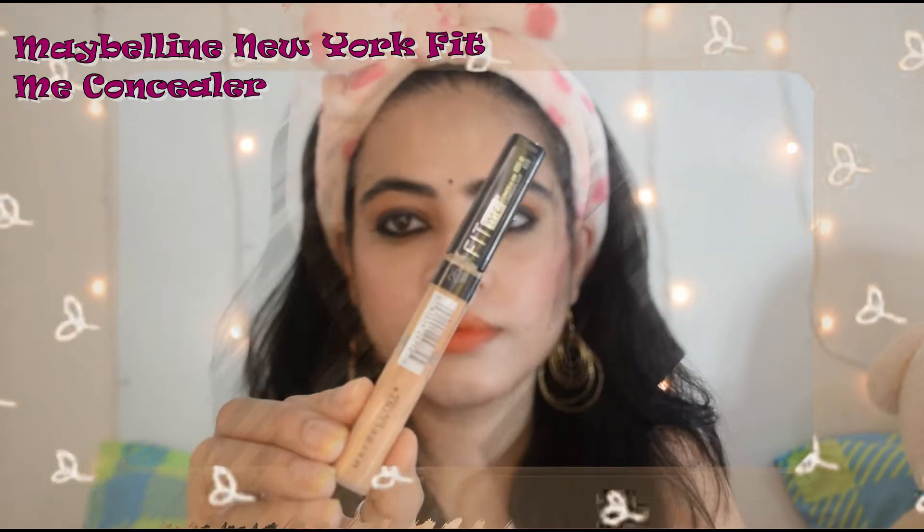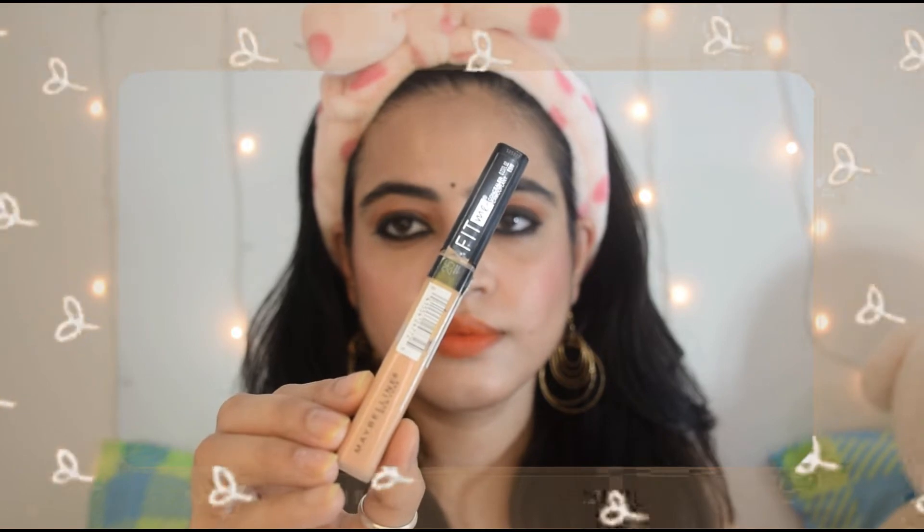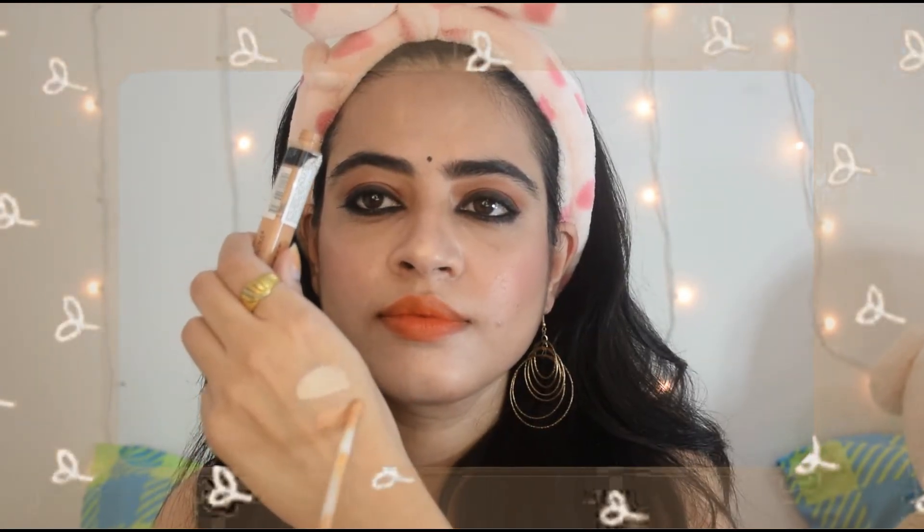I am showing you the swatches and blending it. Next is one of my favorite concealers — it's the Maybelline New York Fit Me concealer. This is my 4th or 5th purchase, so you can understand how much I like it. For dark spots and acne spots, it is very good at hiding them. As you can see, I am blending it and showing how much it blends out.